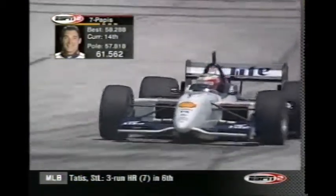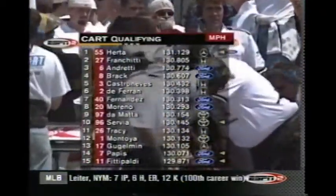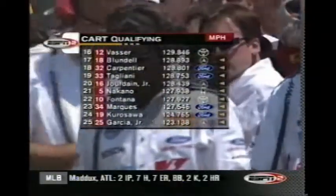Brian Herta, the provisional pole sitter at the moment. Servia is still 10th quick, and Max Pappas is 3rd quick out of this group but 14th quick overall. You could hear him say he was out of fuel and needed to come in — he'll get another shot at the end. So Herta with a provisional pole for the moment, but Christian Fittipaldi is getting ready to have a shot at it, and we're still waiting for first group qualifying to conclude.